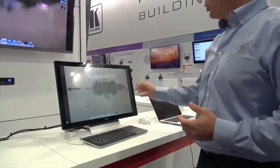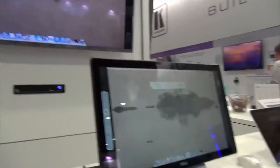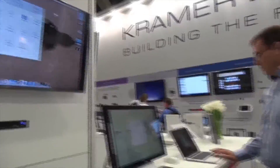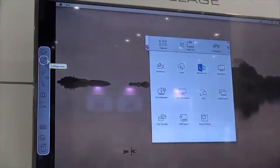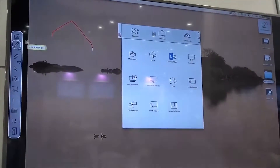I want to show how easy it is to collaborate with different devices on the same digital canvas. I'll open a whiteboard application that is already installed and available on the VIA and go into collaboration mode on my device. Once I'm in the meeting, I can start painting.